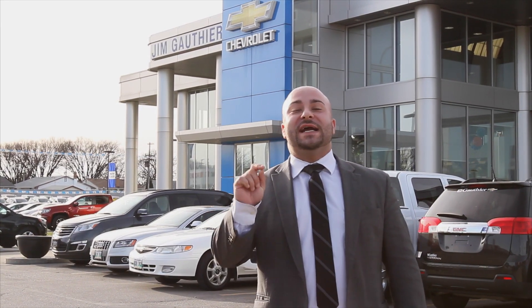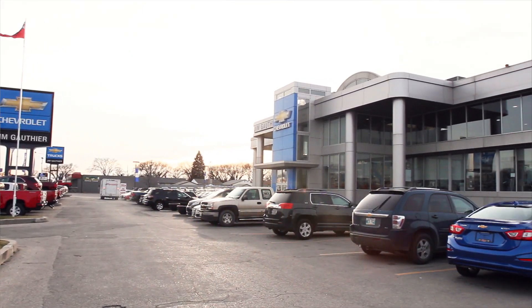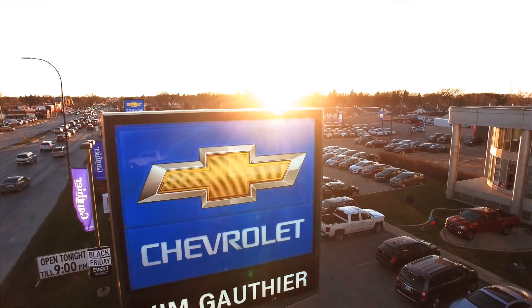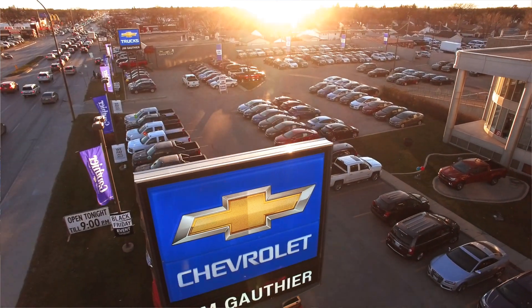Hey Mike, your car guy here, and I'm excited to take you on a virtual tour of beautiful Jim Gauthier Chevrolet, so you guys know exactly what to expect when you come here for sales, service, or parts. Come with me.